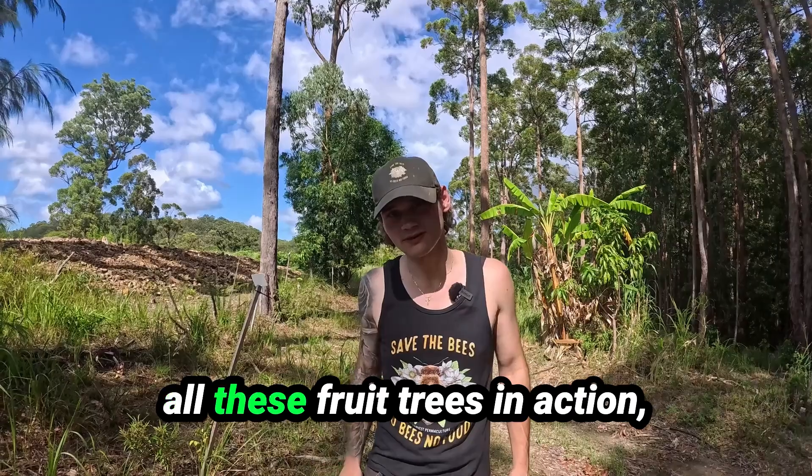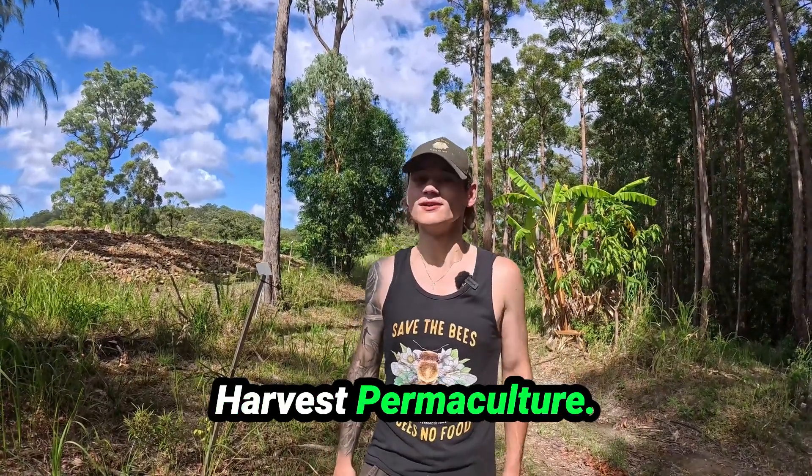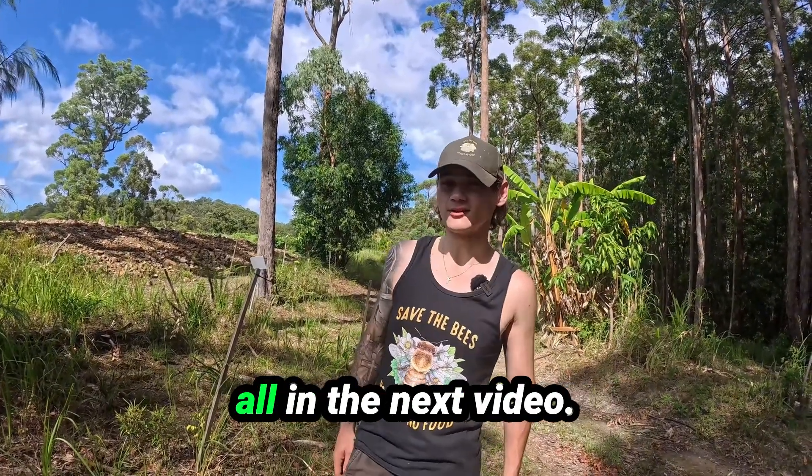If you want to come and see all these fruit trees in action, come and visit our farm. You can book a tour at Vast Harvest Permaculture. Thank you all for watching and I hope to see you all in the next video.